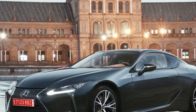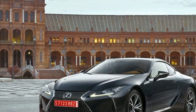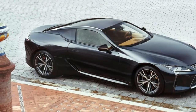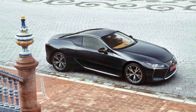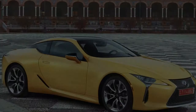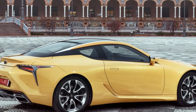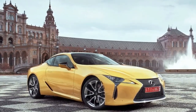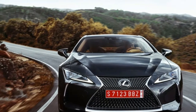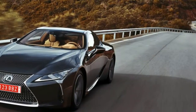Lexus LC 500h — Autoblog's 2018 Technology of the Year Winner. Each year, Autoblog reviews and tests hundreds of cars from dozens of automakers, but only a few show the kind of technological advancement — whether that's infotainment, active safety features, advanced engine or transmission designs, or novel suspension — required to compete in the Technology of the Year award process. We award an automaker for bringing to market features, components, or an entire vehicle that pushes the industry forward and sets the stage for things to come. For 2018, the Autoblog Technology of the Year award goes to the Lexus LC 500h and its multi-stage hybrid system.